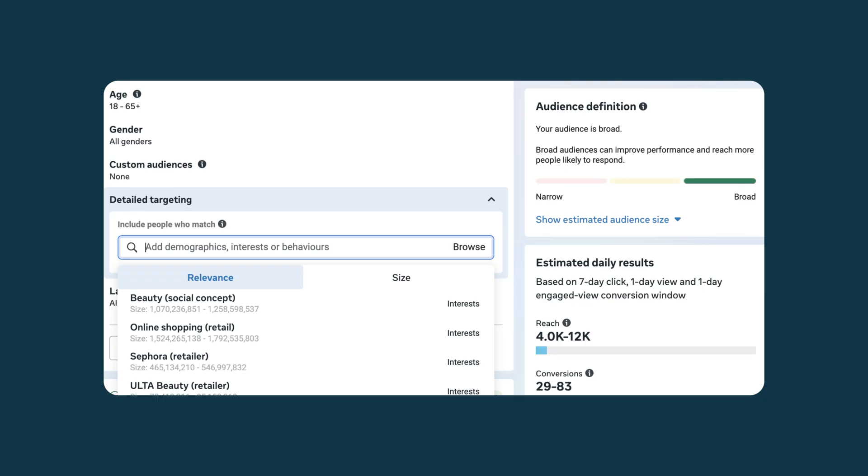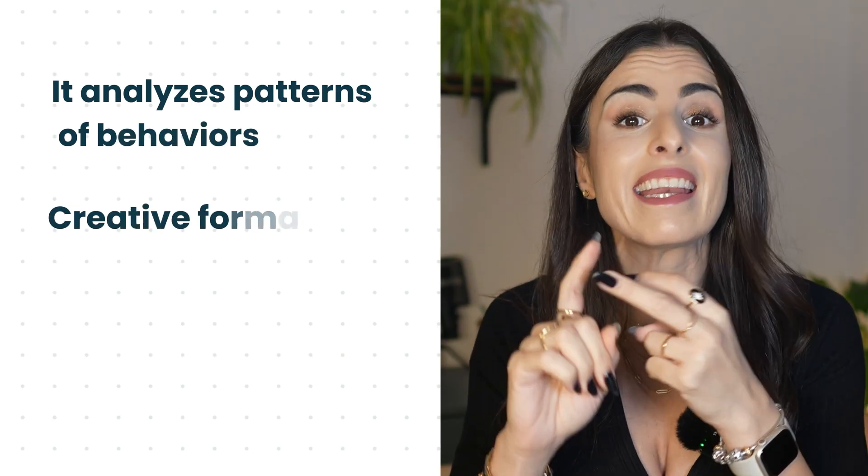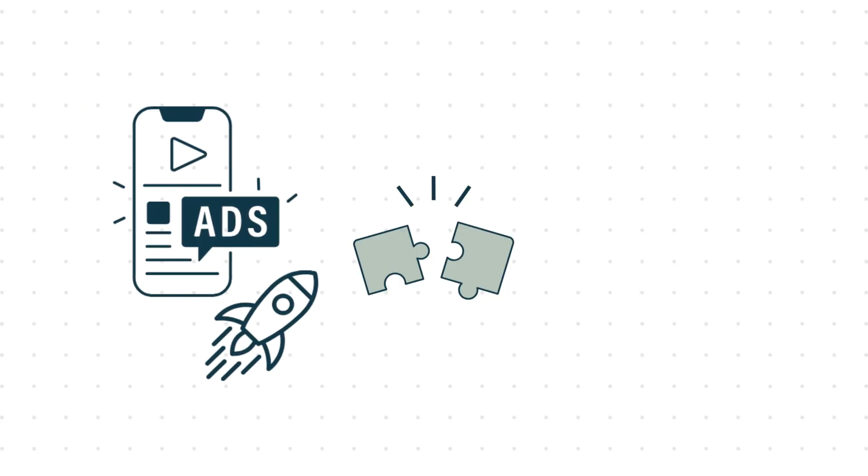So here is what that means. Meta can now look at way more ads and test them faster. It doesn't just group people by demographics or interests anymore. It analyzes patterns of behaviors, creative formats, and even the message inside your ad. Then the system decides this type of message works best for this type of person and automatically matches them. So instead of you manually trying to figure out the perfect targeting, Meta now does that for you, and it does it very well with very high technology.